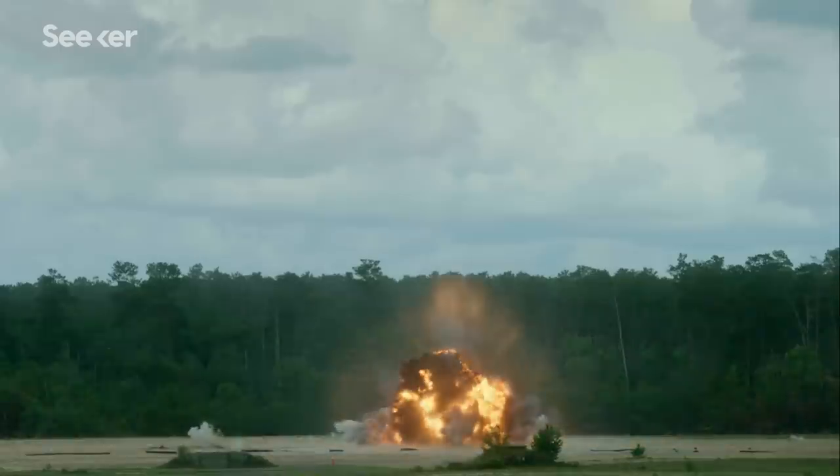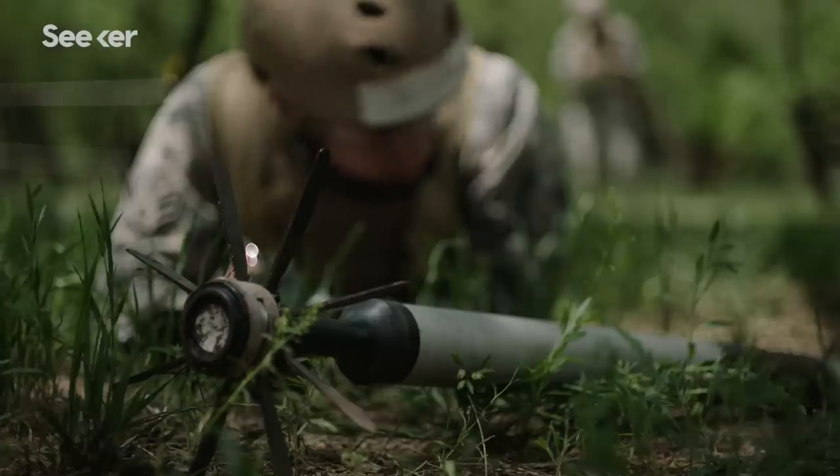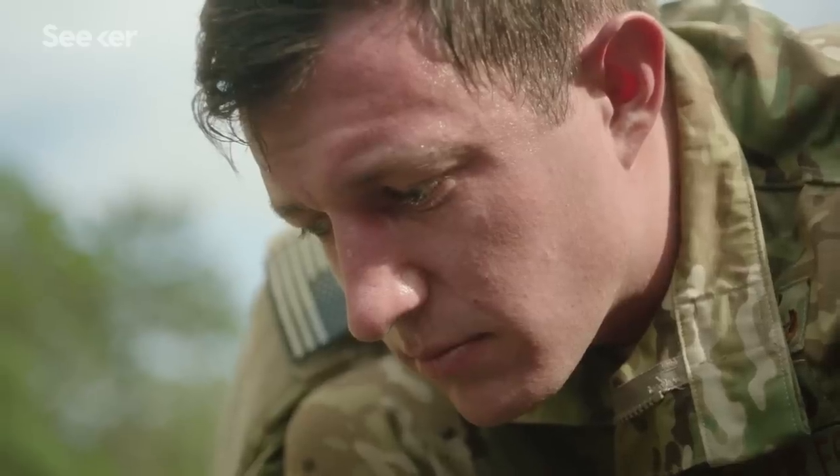There are likely over 100 million unexploded bombs scattered across the globe. Every day, U.S. Air Force members are putting themselves in harm's way, working to disarm, disable, and dismantle them.